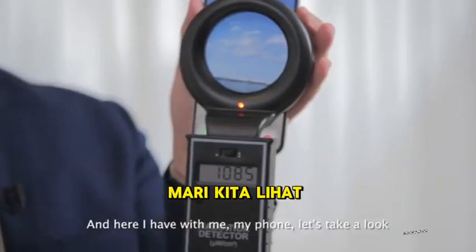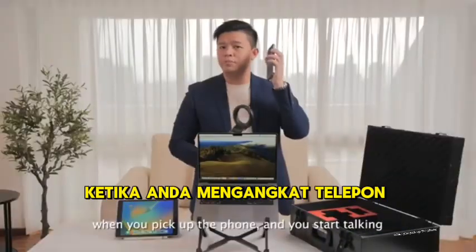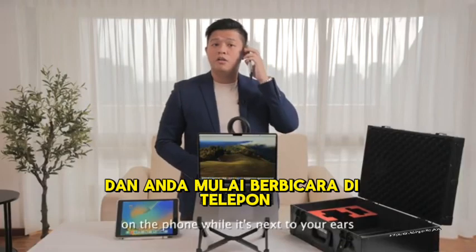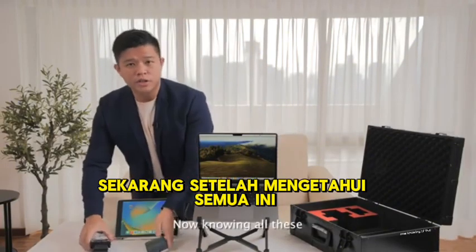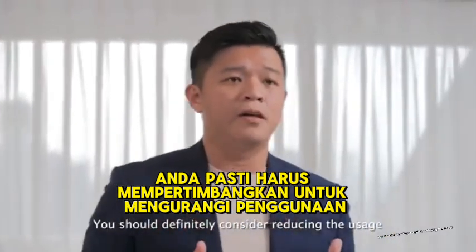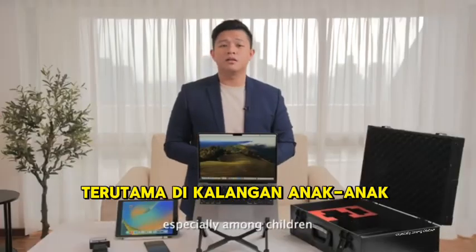Let's take a look. Just imagine the harm you could be doing to your body when you pick up the phone and start talking while it's next to your ears. Knowing all this, you should definitely consider reducing the usage, especially among children.